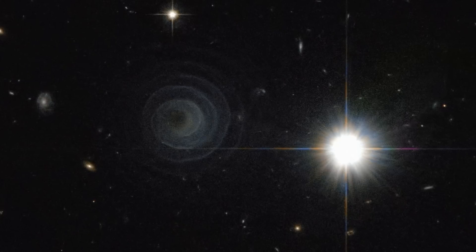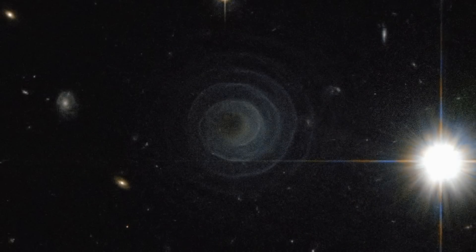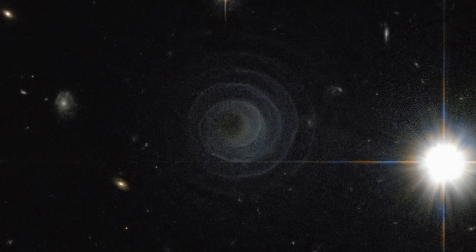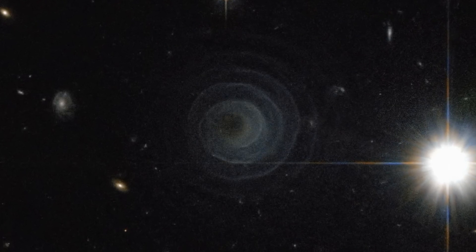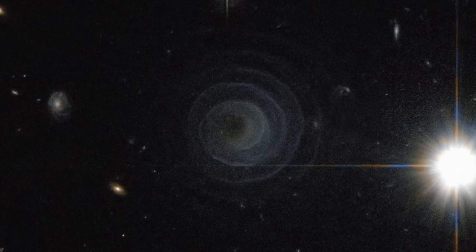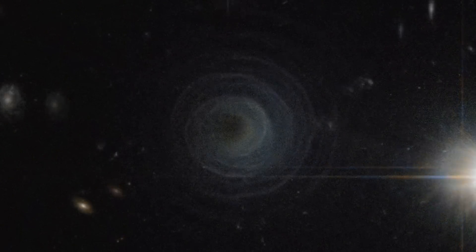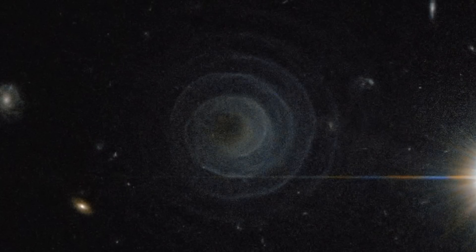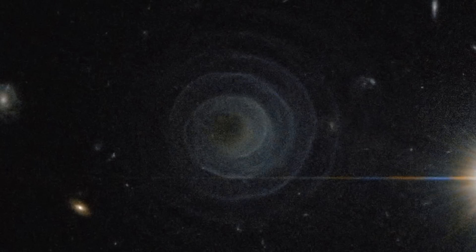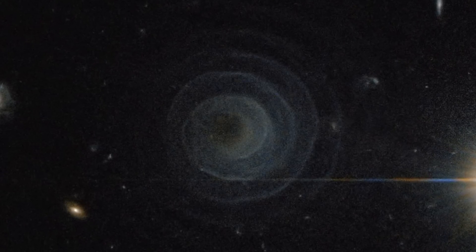103 astronomical units are approximately two times the distance between the Sun and Pluto. Since the two stars are so far from one another, they take approximately 800 years to orbit around each other. The spirals are created because the red giant releases carbon material, which combines to form larger molecules and creates fine black dust. This dust covers the red giant and blocks all or most of its light.